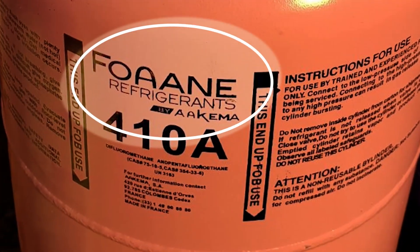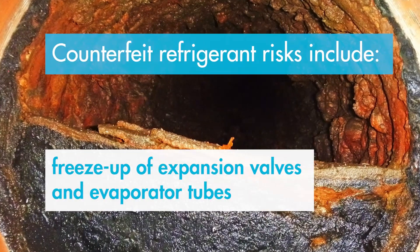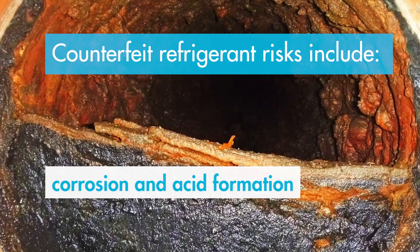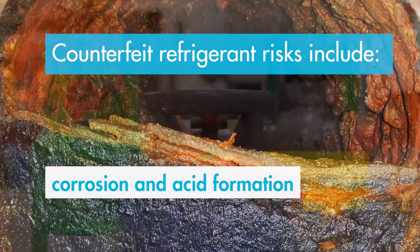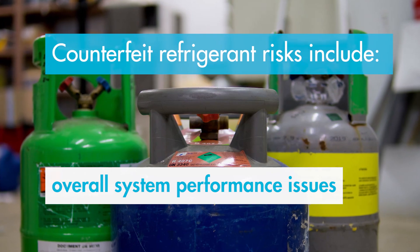Many things can go wrong when using counterfeit refrigerants. The risks include freeze-ups of expansion valves and evaporator tubes, corrosion and acid formation which can cause excessive damage to the insulation of the motor and compressor, sludge formation affecting heat transfer, and overall system performance issues.